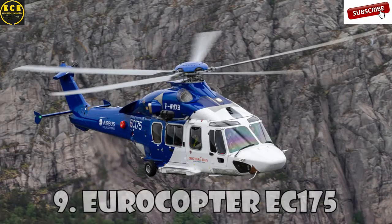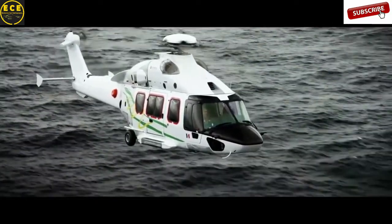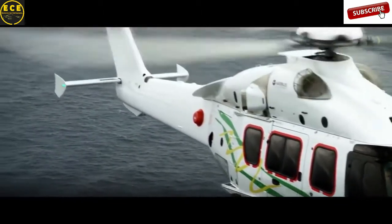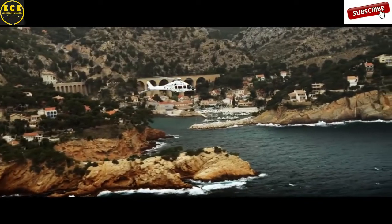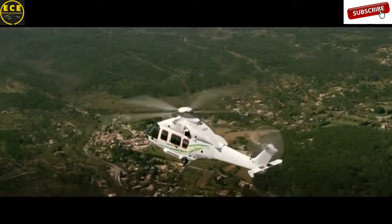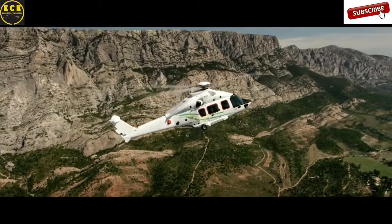The Eurocopter EC-175, also known as the Airbus H-175, is a mid-range helicopter created by Airbus Helicopters. This helicopter was manufactured in 2008 and was certified three years later for civilian use and transportation. EC-175 is equipped with a digital engine management system and has a rotor with five blades. The flight range is almost 1,300 km. This helicopter costs $7.9 million.